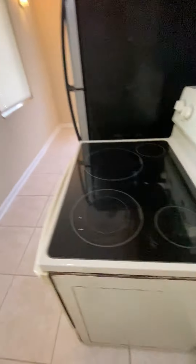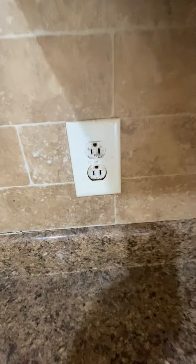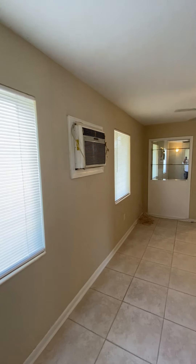The refrigerator is plugged in, and right down there — good — we do have an outlet for the stove, but the stove has to be working. Those outlets may have to have GFCIs put in in order for this to qualify for FHA. There's nice tile flooring in good shape, and there's one of your box units in the wall.